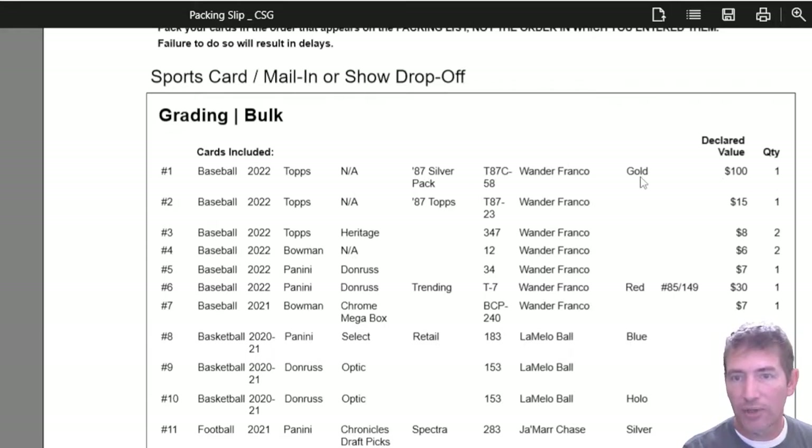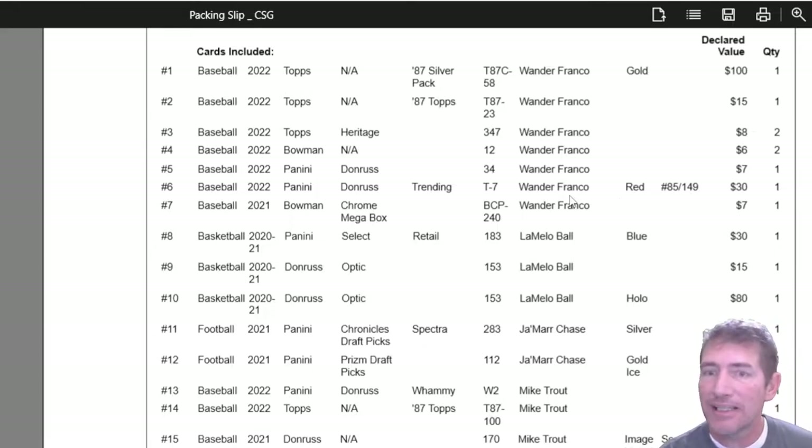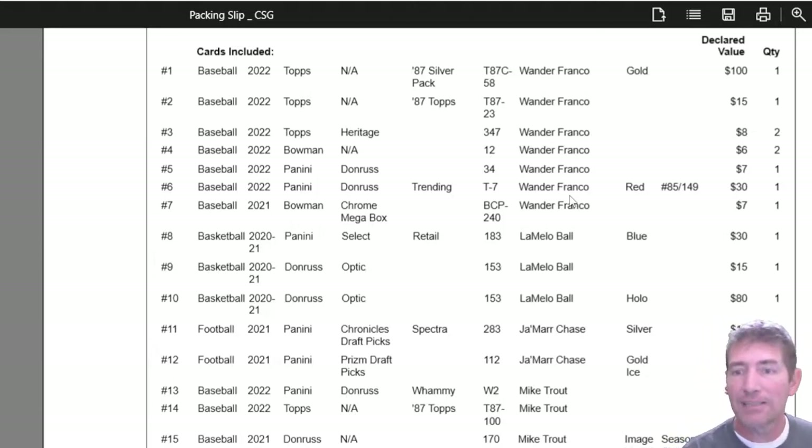$100 for the Wander Franco Gold — that's a silver pack, 1987 design Wander. A few other Wander-based rookies, a trending Donruss numbered to 149. Some of these I'm not expecting perfects on. This was a submission where I threw in things that I was hoping would gem mint, but I think were no less than a 9.5. I didn't put anything in that I thought would be a 9 or under — everything I thought would have to be a 9.5 or better.